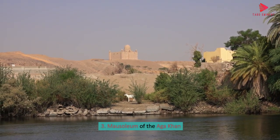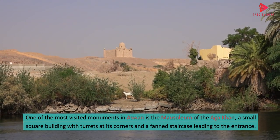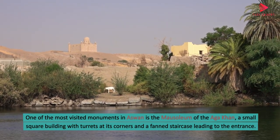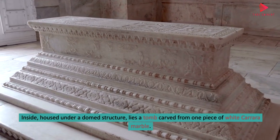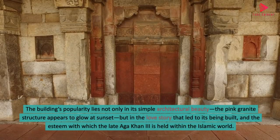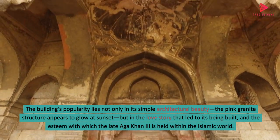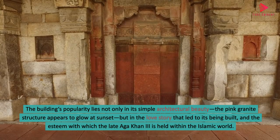3. Mausoleum of the Aga Khan. One of the most visited monuments in Aswan is the Mausoleum of the Aga Khan, a small square building with turrets at its corners and a fanned staircase leading to the entrance. Inside, housed under a domed structure, lies a tomb carved from one piece of white Carrara marble. The building's popularity lies not only in its simple architectural beauty — the pink granite structure appears to glow at sunset — but in the love story that led to its being built, and the esteem with which the late Aga Khan III is held within the Islamic world.